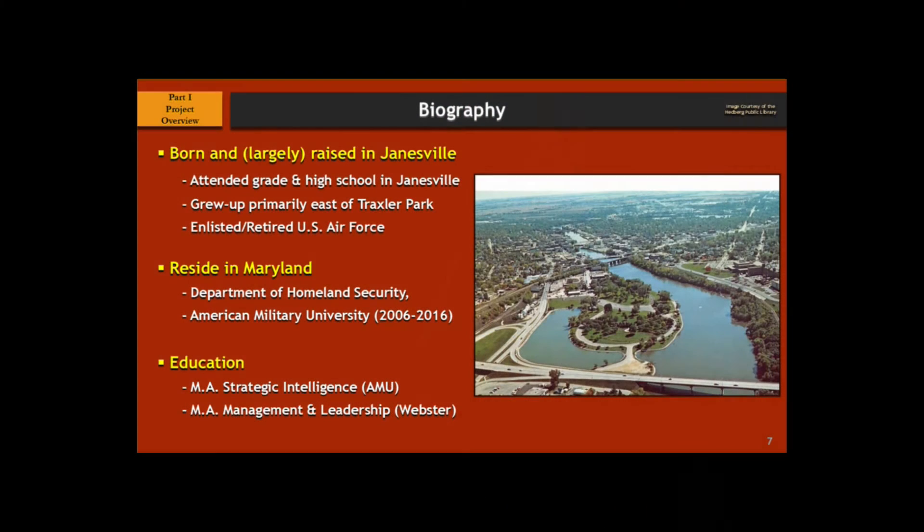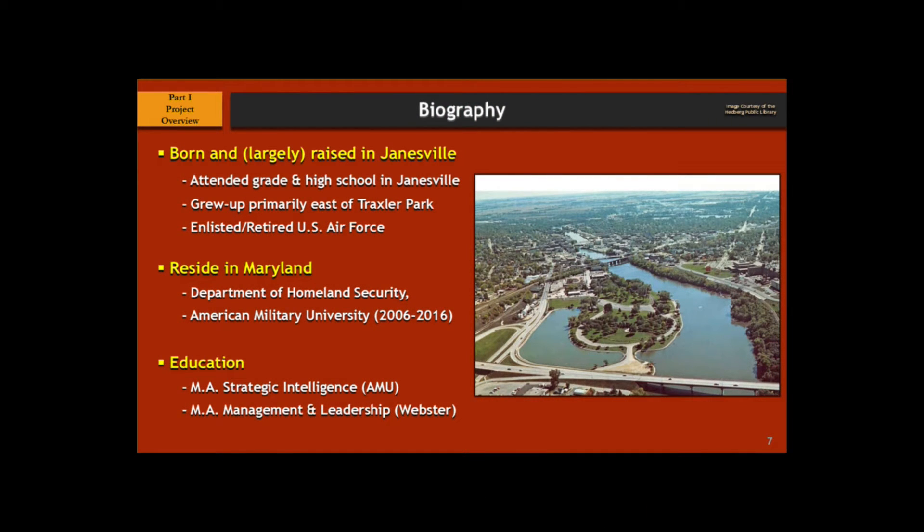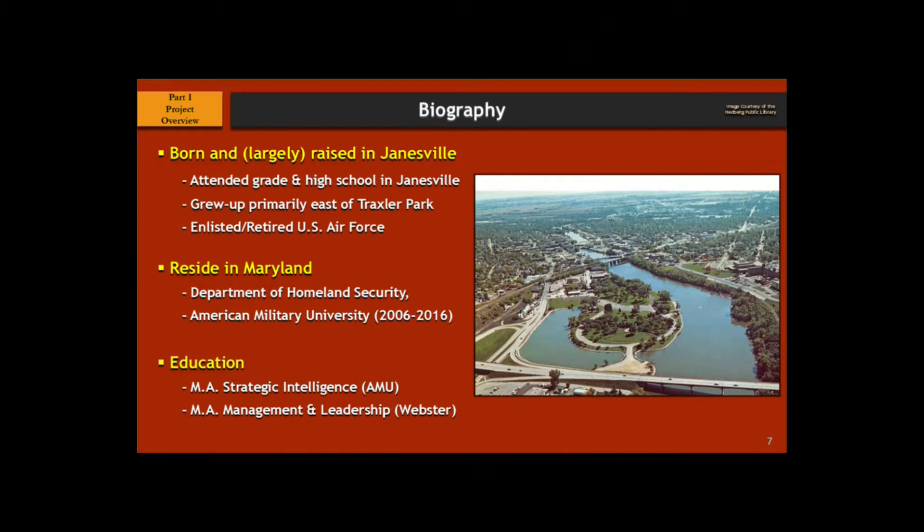Just a little about me. I was born in Janesville, pretty much in this area here, although I did meander quite a bit across the river. This is where the Crookes Brewery would be, the one on the north side. I joined the Air Force and did 21 years there, then retired and started working for the Department of Homeland Security. I've been there for 11 years with another 11 years to go before I retire and can do this full time. And I've got a couple of degrees, so at least on paper I'm smart.